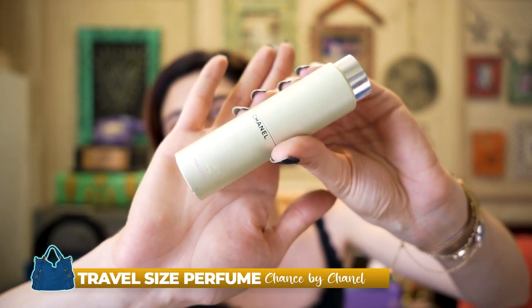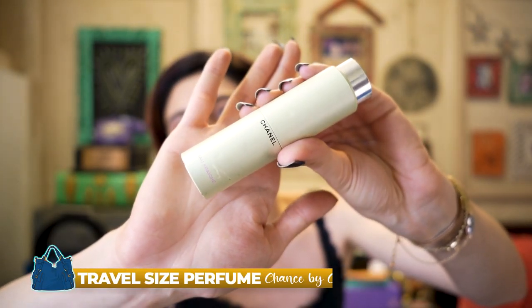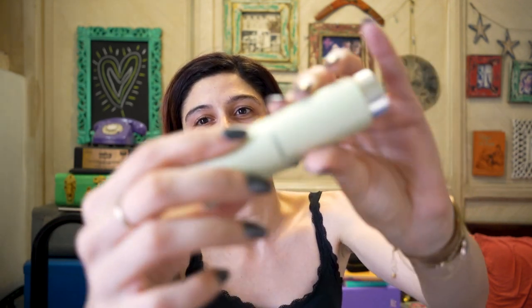Next is a travel perfume. There are size restrictions on flights so you can't carry larger bottles. This is the Chance by Chanel travel edition — it adheres to travel size, it's light, handy, and nice to keep in your handbag. You want to smell good on the flight, right?